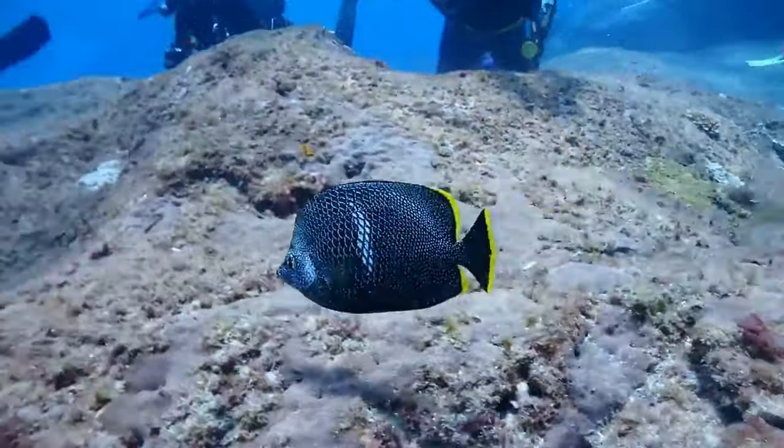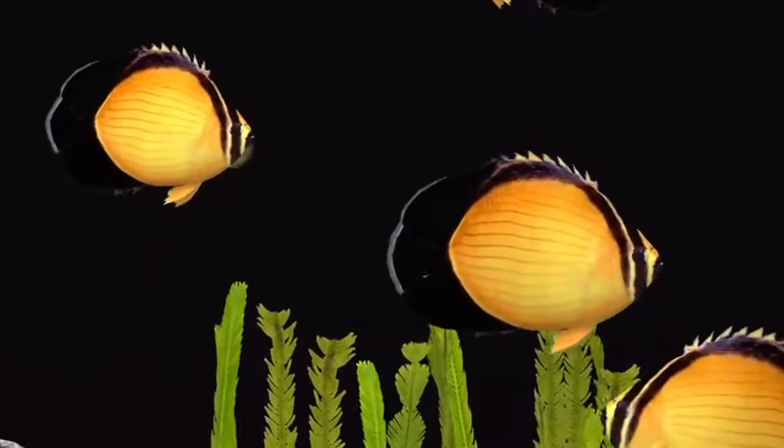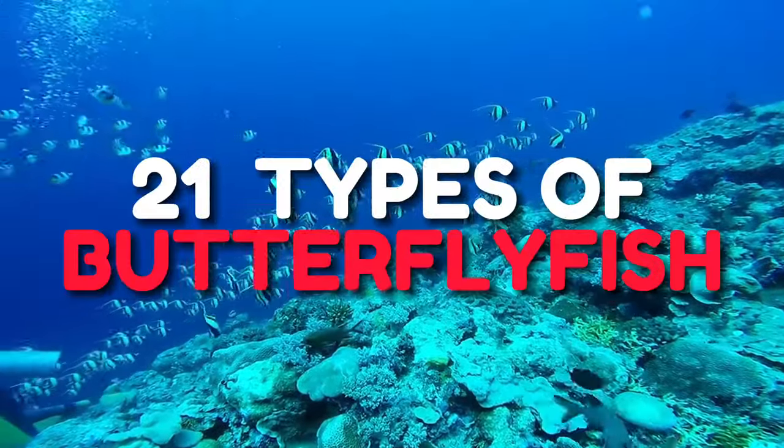From the intricate patterns of longfin bannerfish to the metallic beauty of wrought iron, these are not just some run-of-the-mill fish. These are your divine, soaring stars in the aquarium, with their gorgeous patterns and amazing fins. The dazzling butterflyfish.